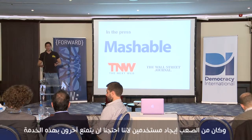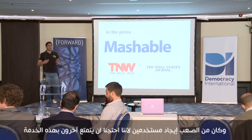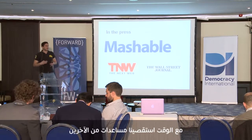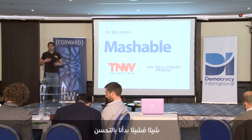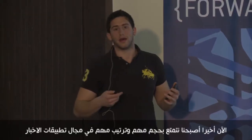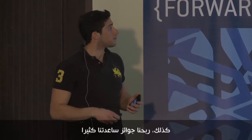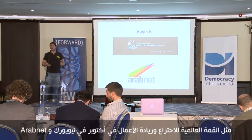We launched around seven months ago and it was very slow — really difficult to get users because of a chicken-and-egg problem where we needed other people to enjoy it. Over time we started receiving press coverage from the Wall Street Journal, Mashable, and The Next Web, and it slowly picked up. Now we have a good volume, a good rank in the App Store news category, and we've won awards like the World Summit Award for Innovation and Entrepreneurship in New York and Arab Net.